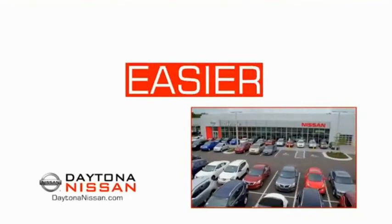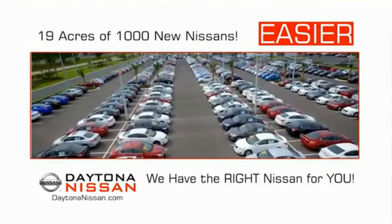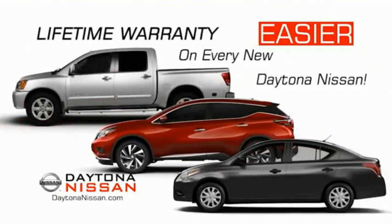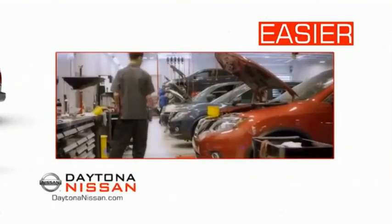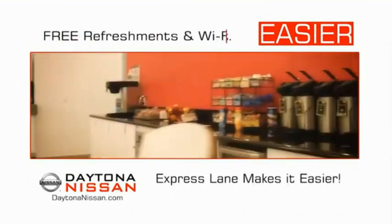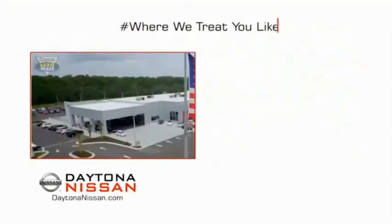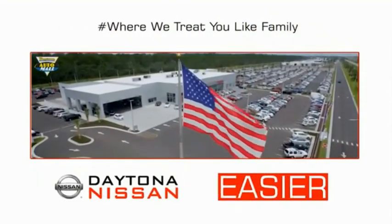The all-new Daytona Nissan. We make it easier. Easier because 19 acres of 1,000 new Nissans means we have the right vehicle for you. Easy to own because every new Daytona Nissan comes with a lifetime warranty. And easy to service because the state-of-the-art facility and express lane make servicing any vehicle easier. Easy to enjoy free refreshments and Wi-Fi while the kids play. Come check out the all-new Daytona Nissan just under the big flag at the Auto Mall.